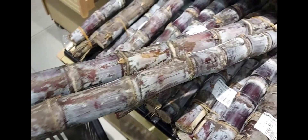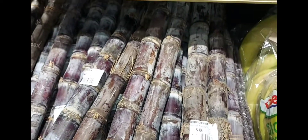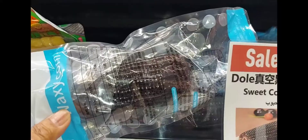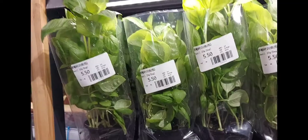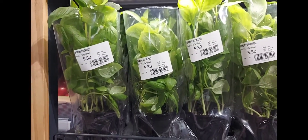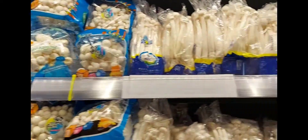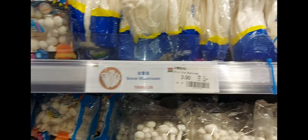The sugar is here — look, five dirham pieces. We have peanuts also. They have black corn — do you know how much this one is? Eight dirham. And sweet corn yellow, it's a little different. They also have mushrooms — this kind of mushroom.